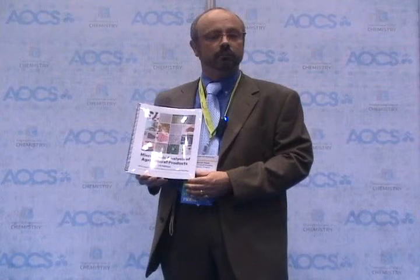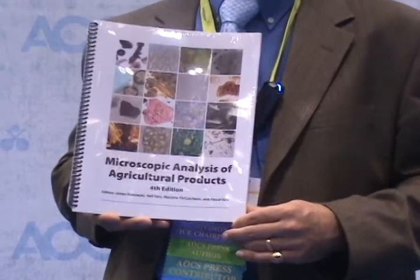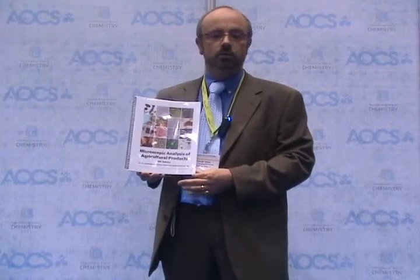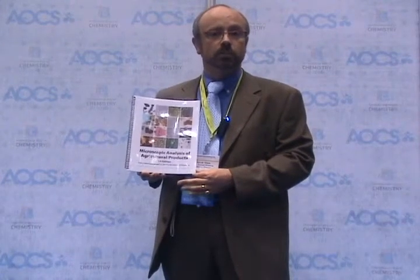Hi, my name is Pascal Weiss from the European Union Reference Laboratory for Animal Protein Detection. I want to present you one of the best manuals ever realized about feed microscopy. It is rather exceptional and contains a lot of very interesting and reference pictures.